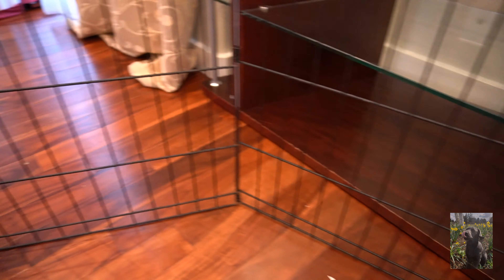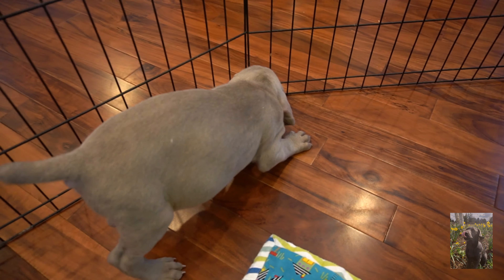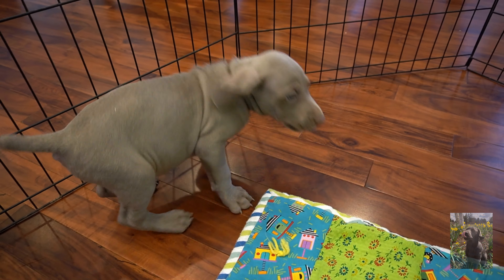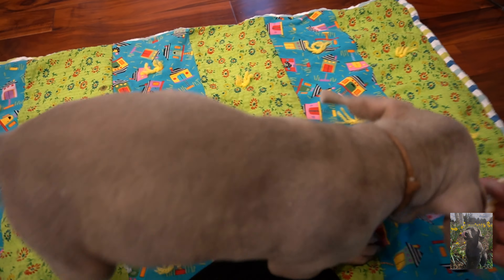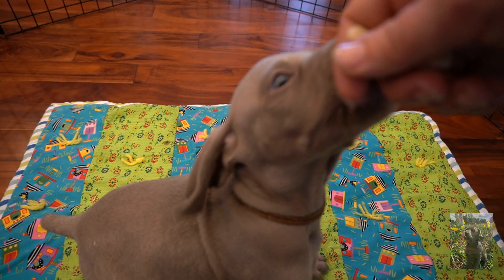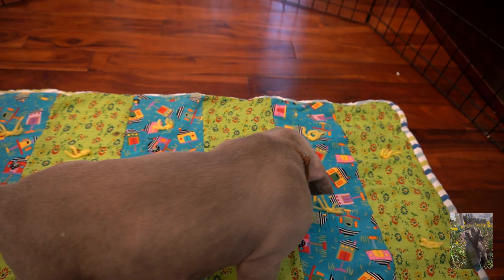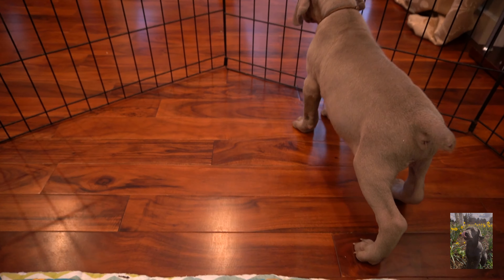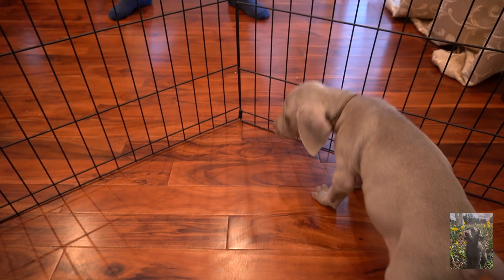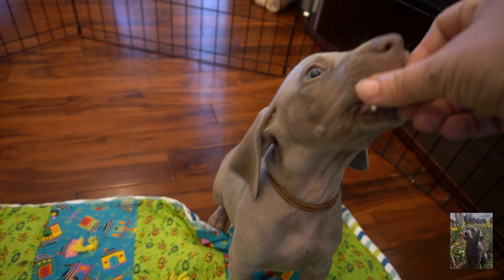So as you can see we put a fence, a little doggy fence around the area we are working in, so the puppies don't go away and stay around here. Good job!